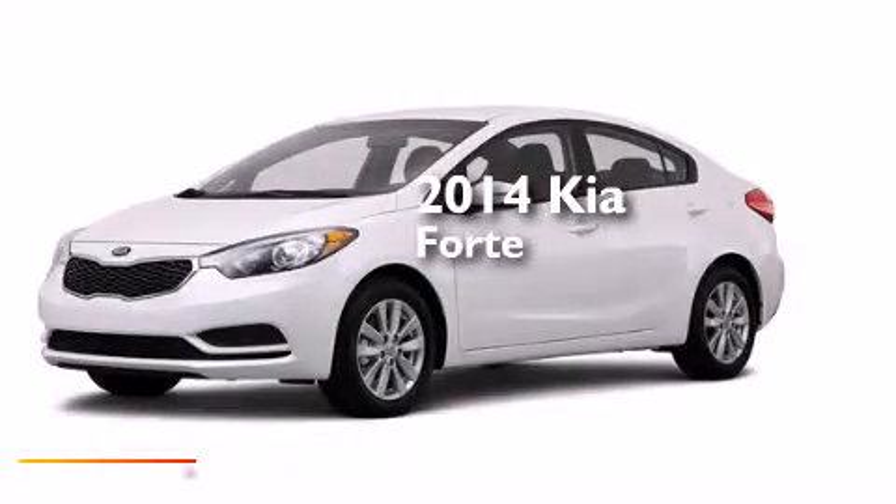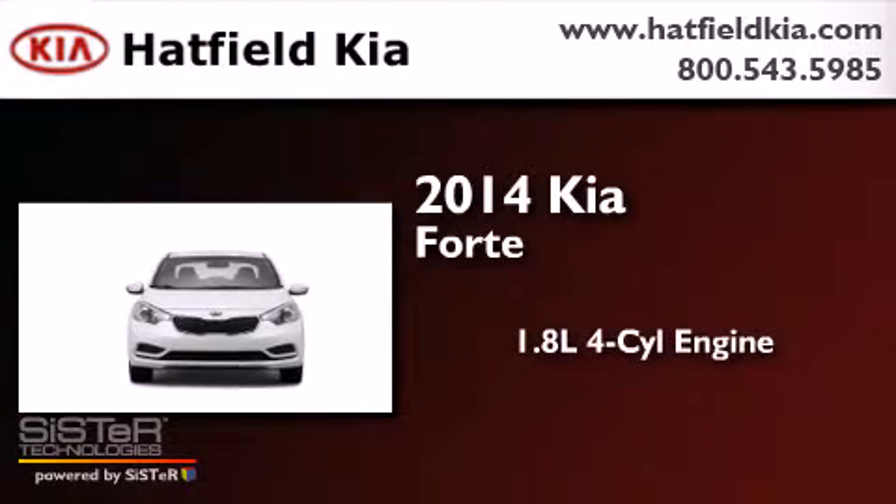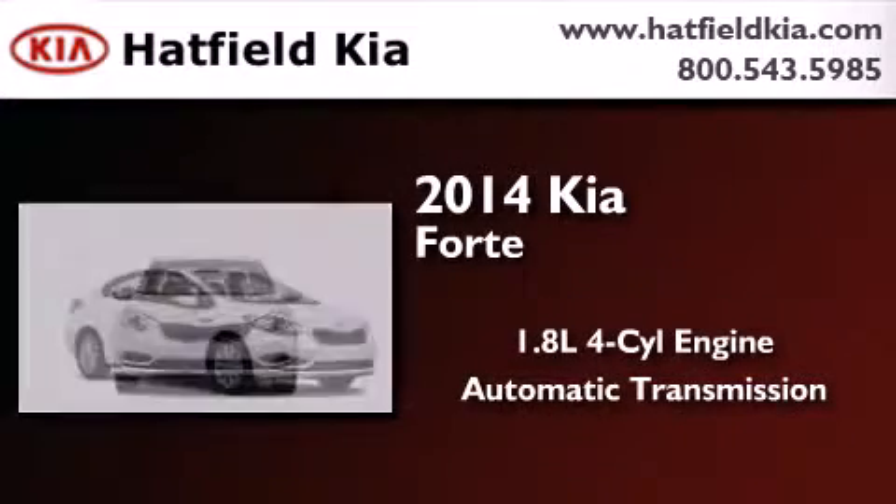This is a brand new 2014 Kia Forte. It has a 1.8-liter four-cylinder engine and an automatic transmission.